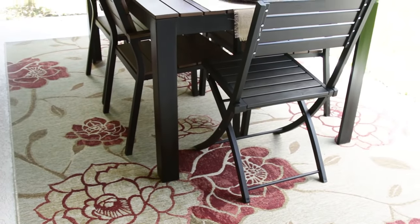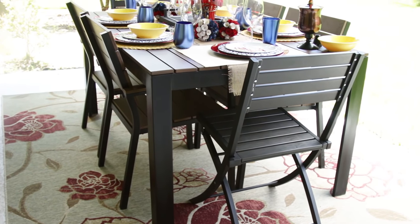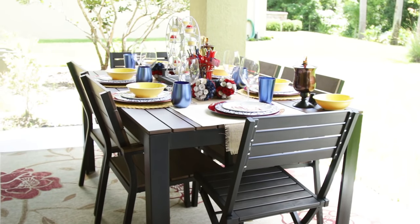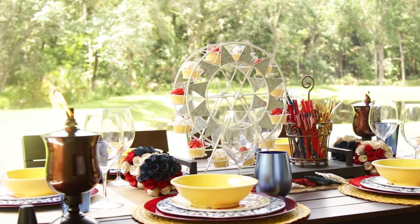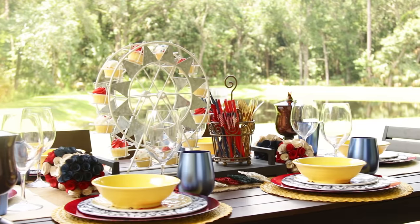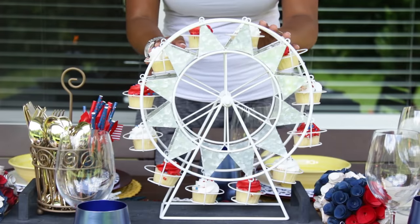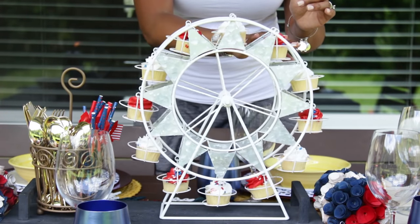This will be the first summer that we have this outdoor dining space usable with the furniture, so I'm excited to come out here and have breakfast on a Saturday morning. I tried to do a tablescape that was kind of festive for Memorial Day weekend, and this cupcake Ferris wheel from Pier One stole the show — I'm not even sure that's what it's for, but when I saw it I immediately thought cupcakes. My kids have been having so much fun with it already.